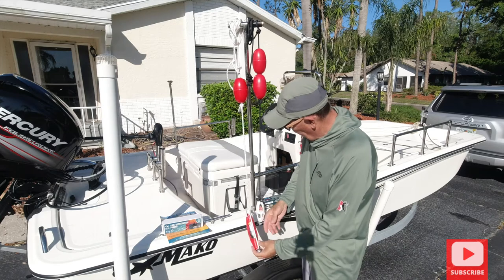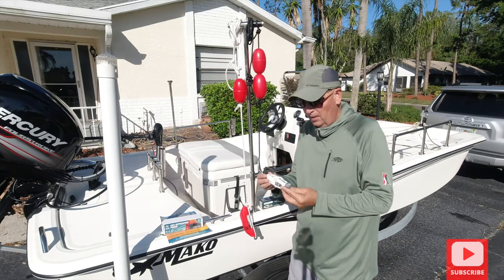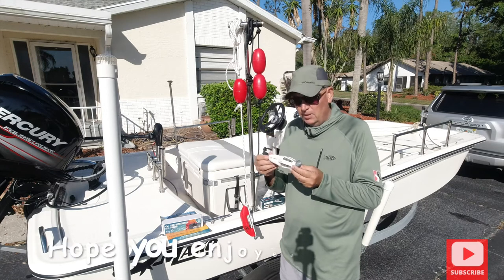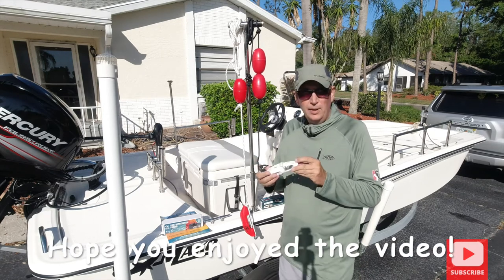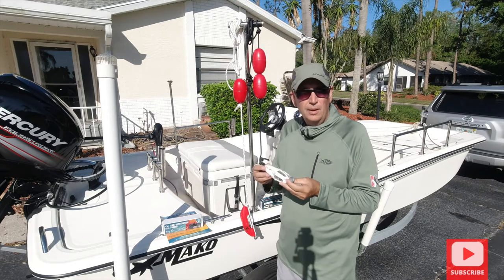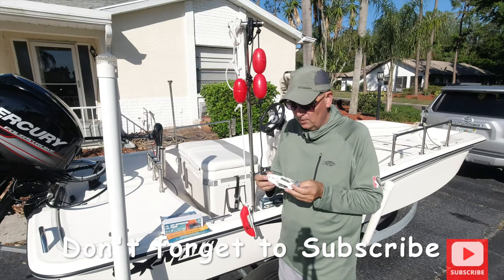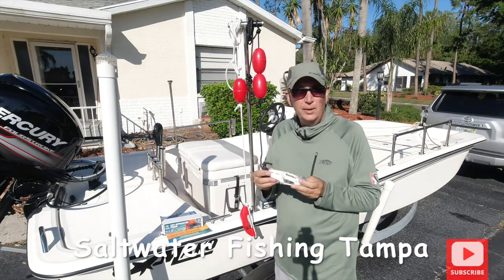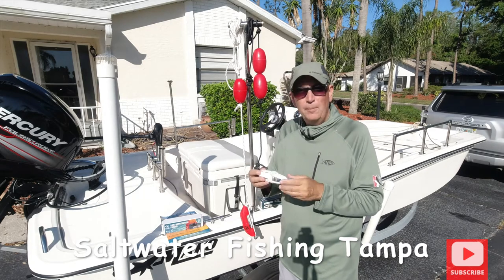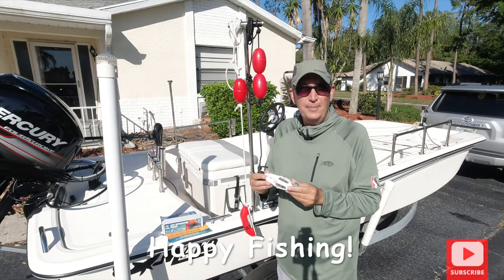I really recommend these dolphin pingers — they will really help you. If you have any questions, write a comment and I'll answer them. Hit the notification bell and don't forget to hit the subscribe button if you like this show. Thank you for watching Saltwater Fishing Tampa — happy fishing!